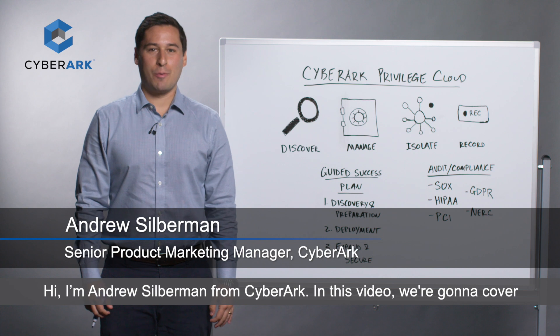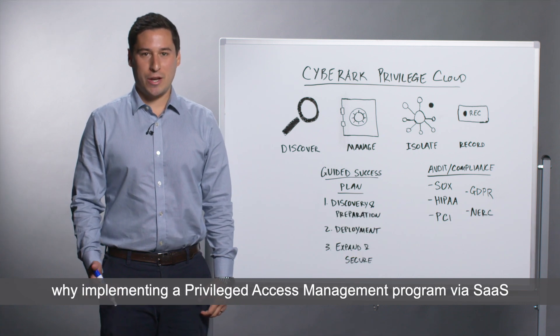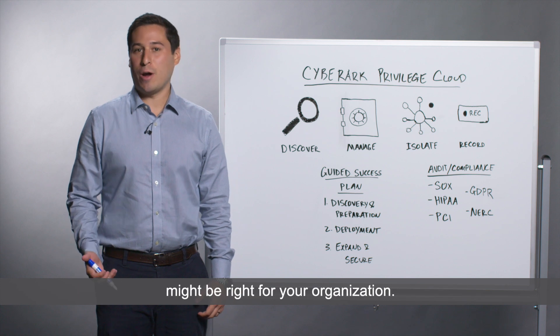Hi, I'm Andrew Silverman from CyberArk. In this video, we're going to cover why implementing a privileged access management program via SaaS might be right for your organization.